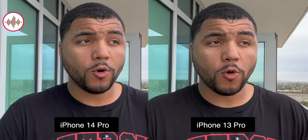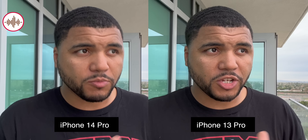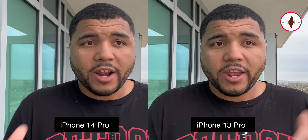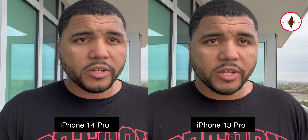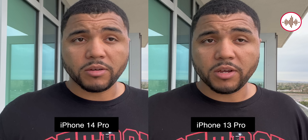This is the front-facing camera on the iPhone 13 Pro and the iPhone 14 Pro. I want to know if you're seeing any difference in quality or audio. I'm going to be switching audio back and forth, and you'll see in the bottom which audio file I'm using. Let me know how it looks and how it sounds.